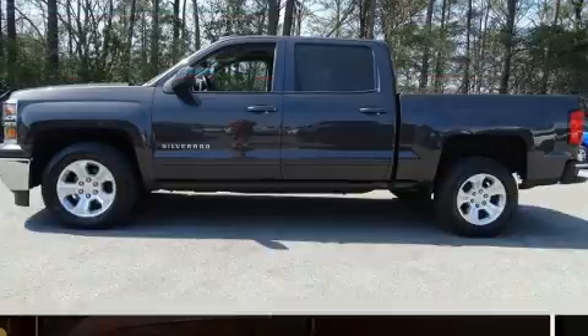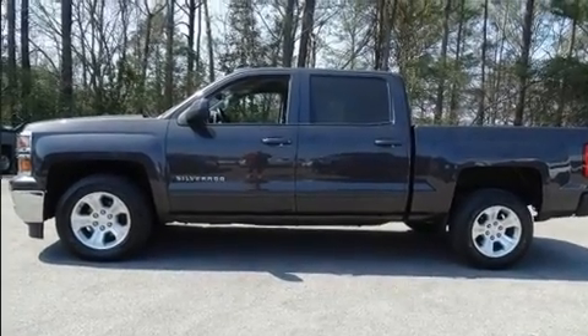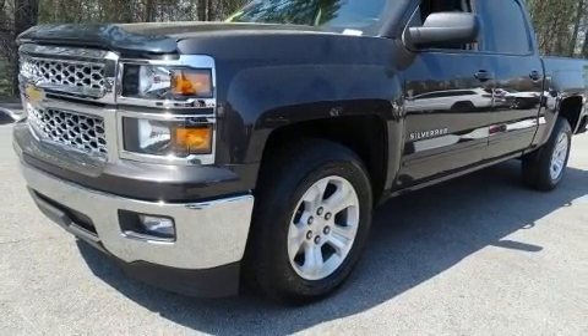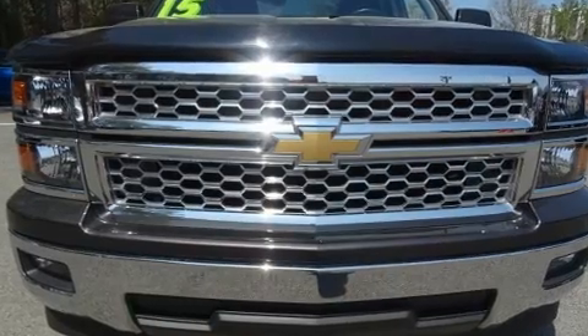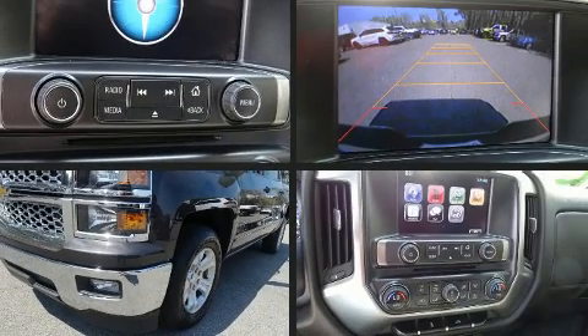All of the premium features expected of a Chevrolet are offered, including a tachometer, a rear-step bumper, and much more. Premium sound drives six speakers, providing you and your passengers a sensational audio experience.